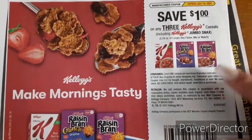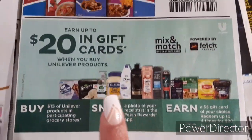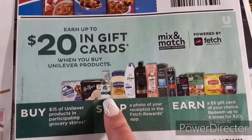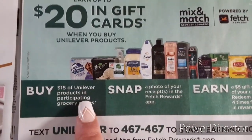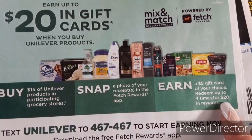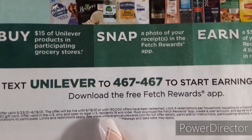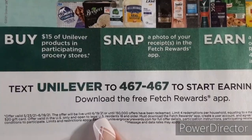Another Dove ad. Here's $1 off three for the Kellogg's — we did receive that in digital form for DG. Here's a Fetch ad, so make sure you're scanning your receipts into the Fetch Rewards app. Spend $15 worth of Unilever products, take a picture of your receipt, and you'll earn a $5 gift card of your choice. Redeem up to four times for $20 in rewards. That doesn't expire until June 19th.